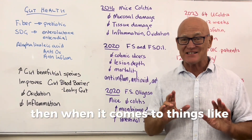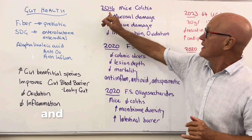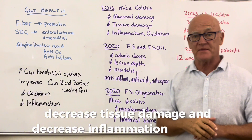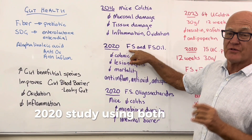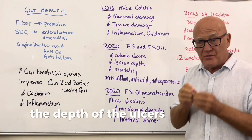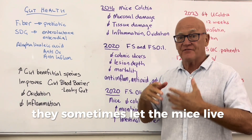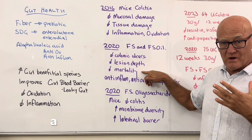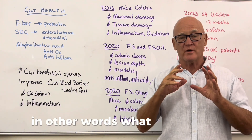For ulcerative colitis, there are many animal studies. A 2016 study on mice with colitis showed decreased mucosal damage, tissue damage, and inflammation. A 2020 study using both flaxseed and flaxseed oil decreased ulcers, decreased the depth of ulcers, and decreased mortality in the mice. It was anti-inflammatory, antimicrobial, and also anti-spasmodic — meaning it doesn't cause the gut irritations and peristaltic dumping that leads to pain.